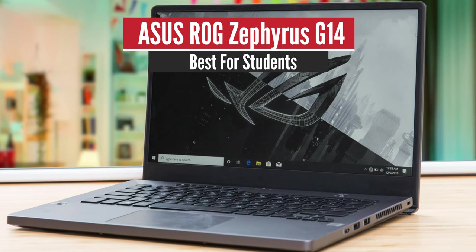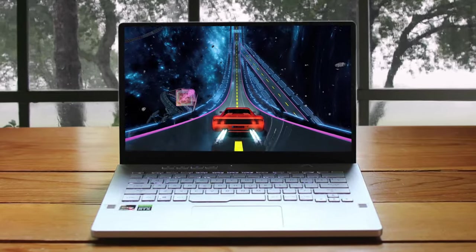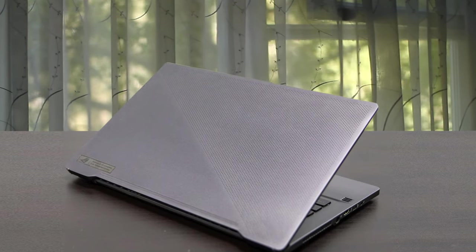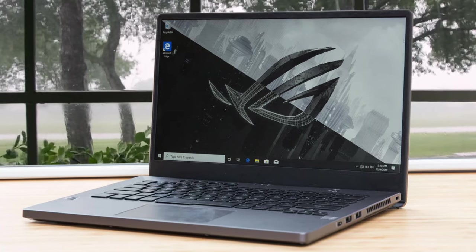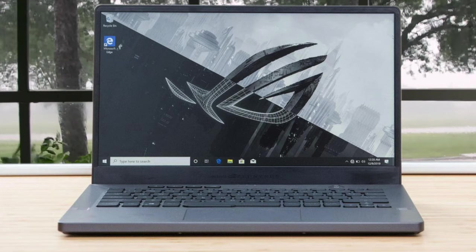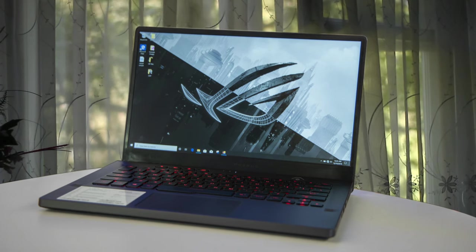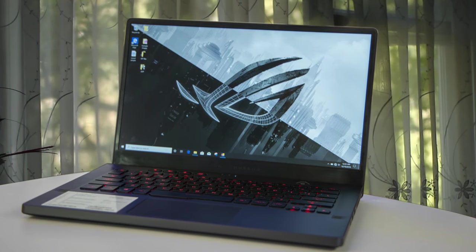Number 2: ASUS ROG Zephyrus G14 – Best for Students. The ASUS ROG Zephyrus G14 is the sort of gaming machine that gamers have dreamed of for years. It's not only one of the best student laptops out there, it's one of the best laptops period. The Zephyrus G14 sounds almost too good to be true: more than 11 hours of battery life, awesome performance for gaming and VR, thermal management that never gets hot to the touch, and a design that satisfies both gamers and professional settings.